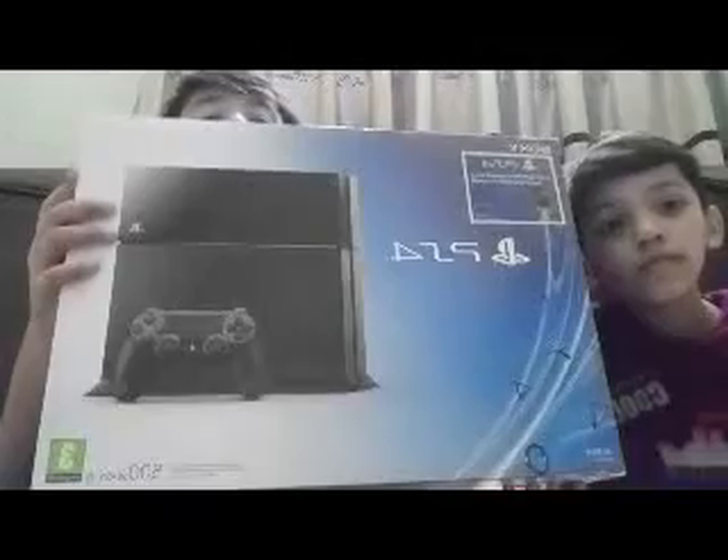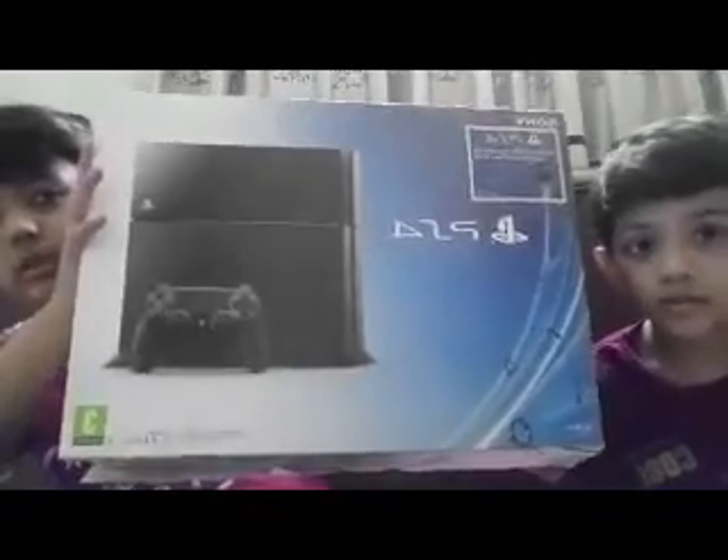Welcome guys, welcome back to Fun with Hadhi and Kumal. As you guys know from the title and thumbnail, we have got a PS4. We have set up the box, we have games, and we will show you a little bit about it.